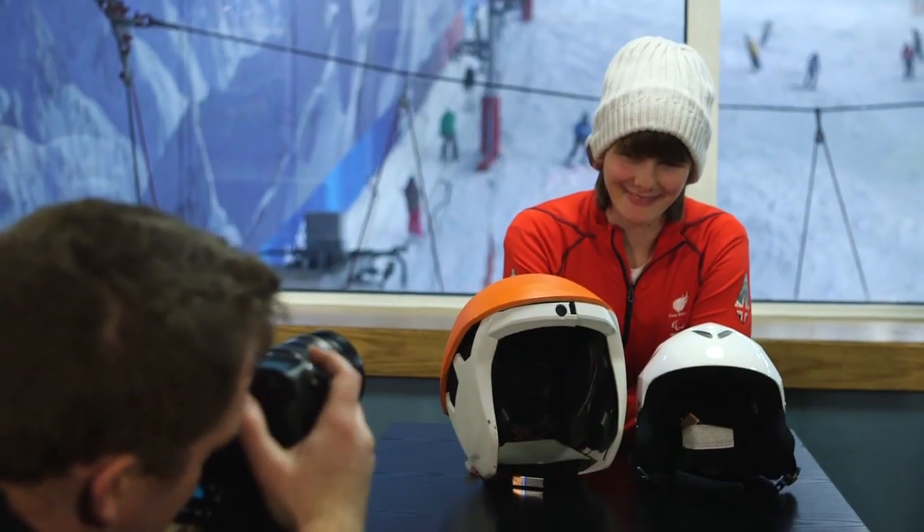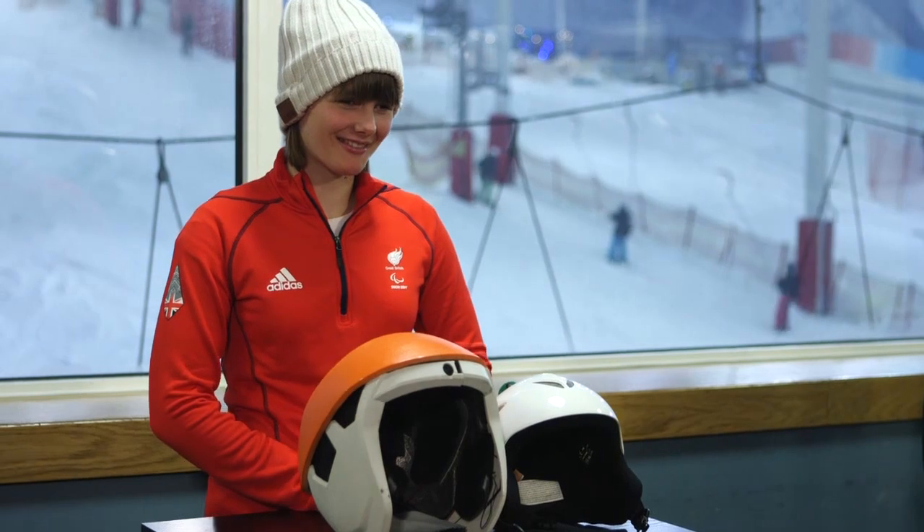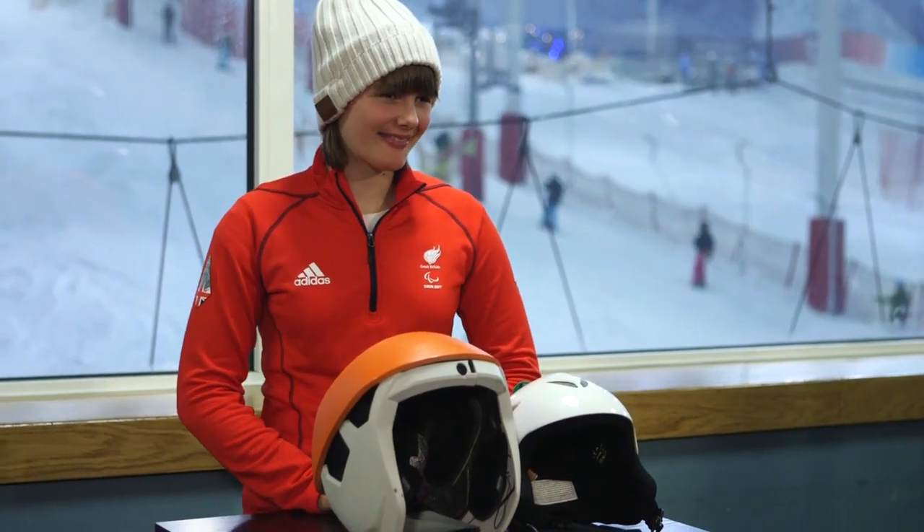I'm Millie Knight, I'm a Sochi 2014 Winter Paralympian. I am severely visually impaired and I race on the British Alpine Ski Team. Currently I have a guide who skis in front of me and we are both connected up with Bluetooth headsets — we have a microphone and an earpiece in our helmets and we talk to each other. Well, she shouts commands at me and I sometimes go okay at the end. At the moment it's commands like turn, vertically, undergate, and snow conditions — whether it's icy, choppy, slushy, whatever.